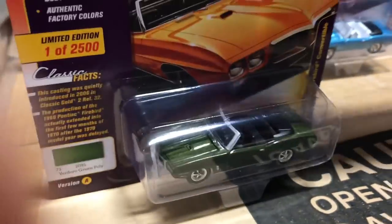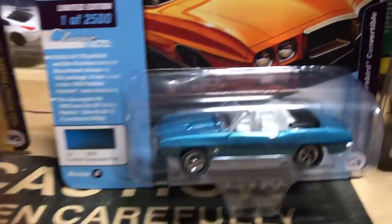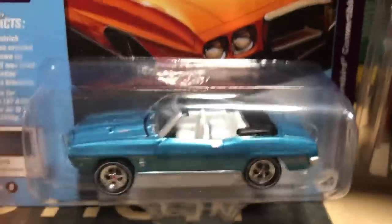Fifth in the release is the 1968 Pontiac Firebird convertible. The first version is in a great-looking metallic green with a black interior. The second version is crystal turquoise poly with a white interior.